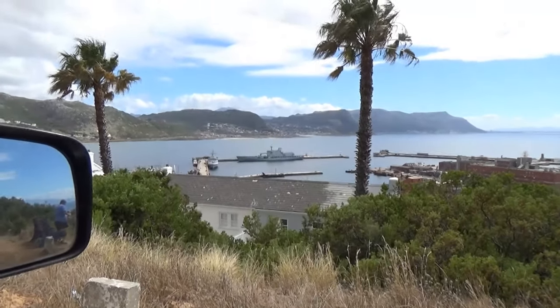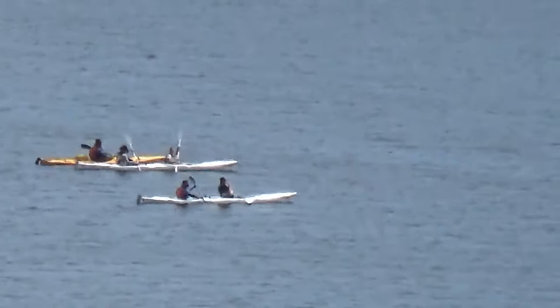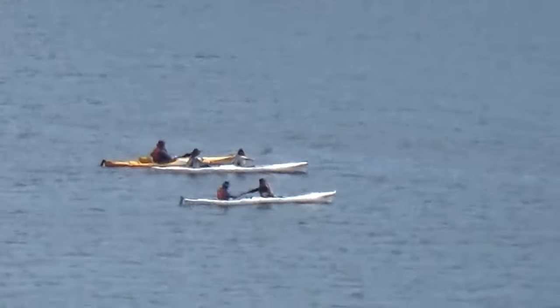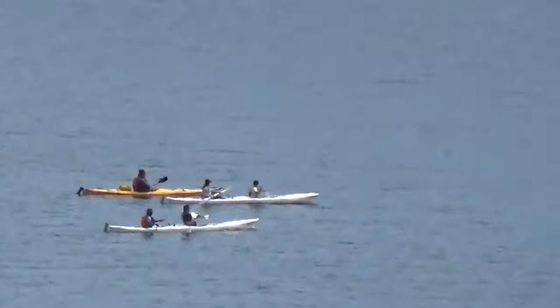There we go — safe and sound. Police recreational lights going off. I think the operation is over. There are recreational paddlers going off now.